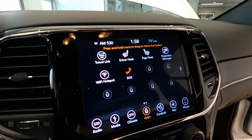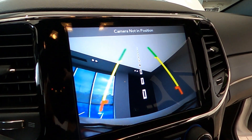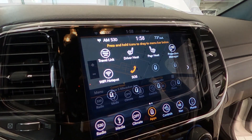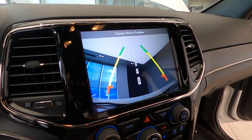It also features a graphic equalizer, multiple USB charge ports with both front and rear passenger access, an electronic climate control system, and smart device integration. It rides on 20-inch granite crystal aluminum wheels.